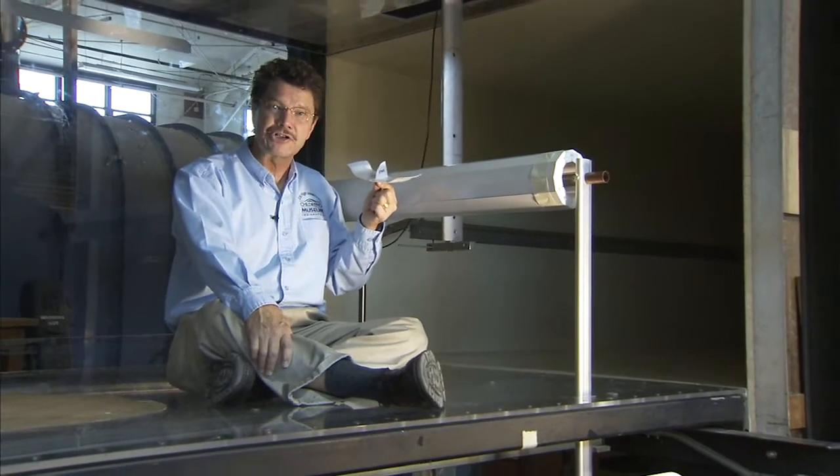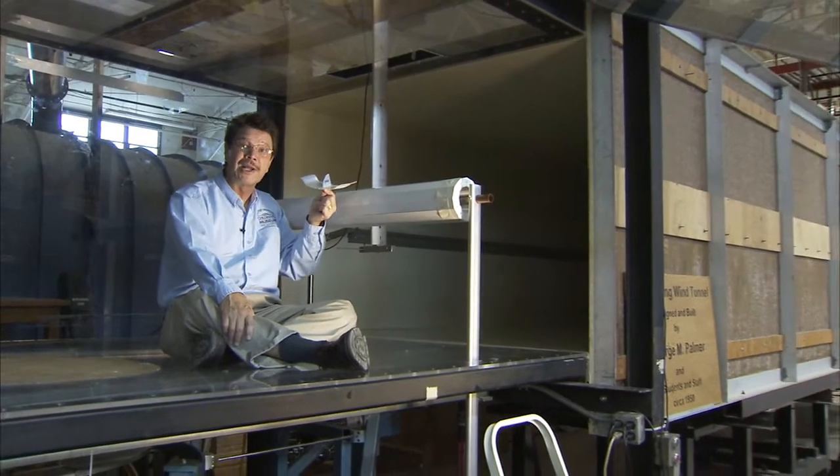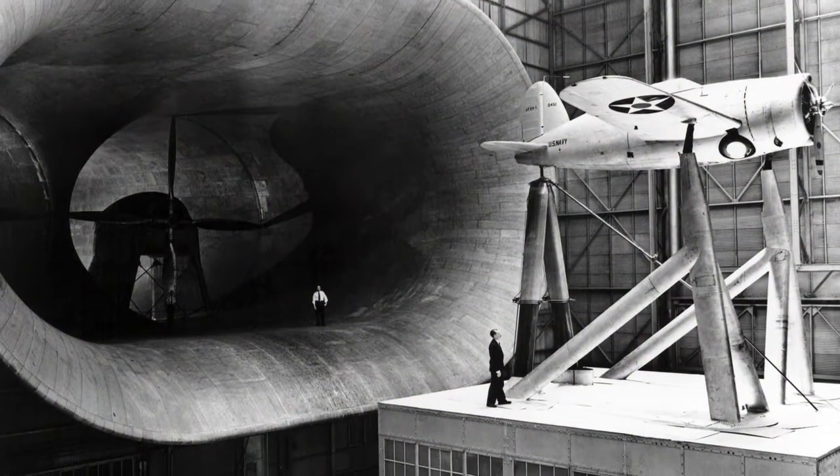I'm sitting inside the test section of the subsonic wind tunnel. This is where the model is placed. Wind tunnels can be very small or big enough to test an actual full-size design.